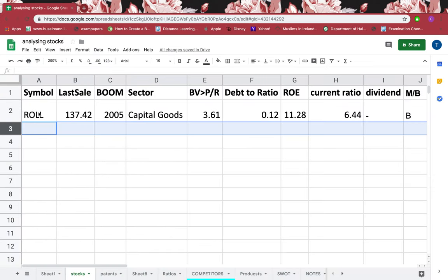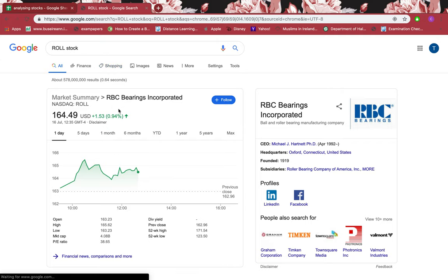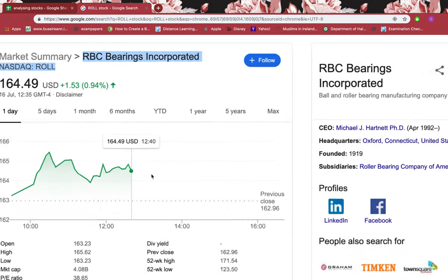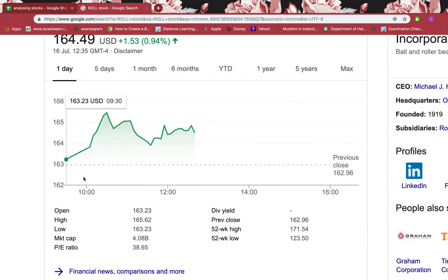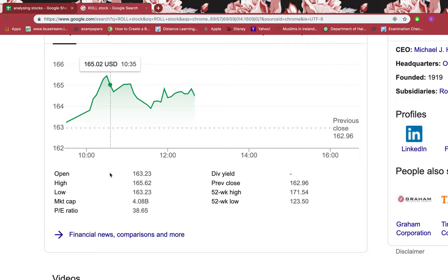In this tutorial I will be showing you through our stock. I'll just copy that and paste it into Google and write 'stocks' beside it. You can see the full name of it. If I want to buy the stock right now, it's $164.49 US dollars per stock and the market cap is in billions.